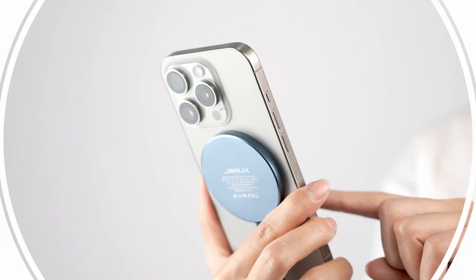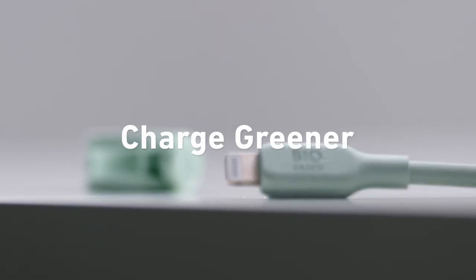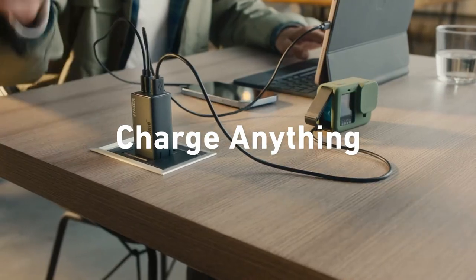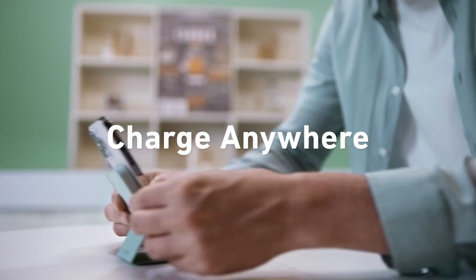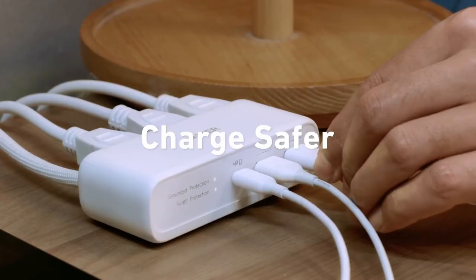Let's dive into the best iPhone 16 Pro Max fast chargers. If you want to power up your device quickly and efficiently, these fast chargers are the way to go. We'll cover the top options that deliver speed, safety, and convenience, so your iPhone 16 Pro Max is always ready when you need it.